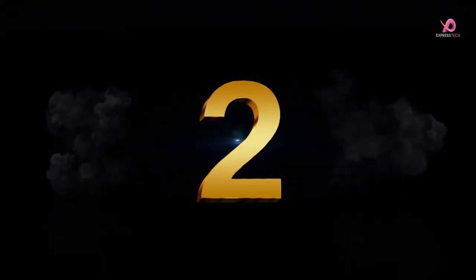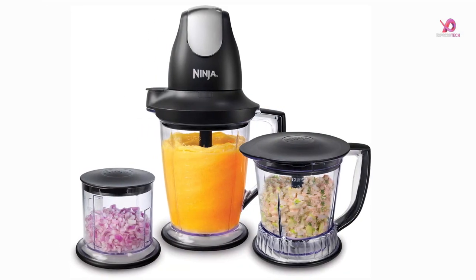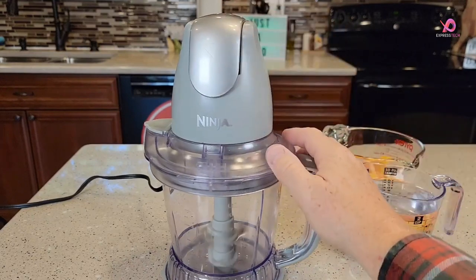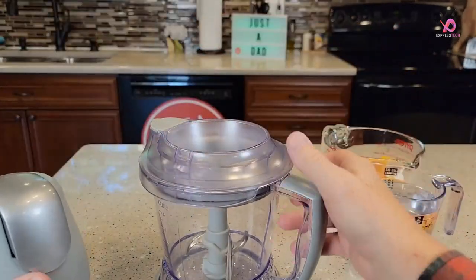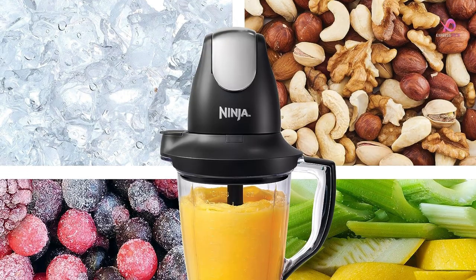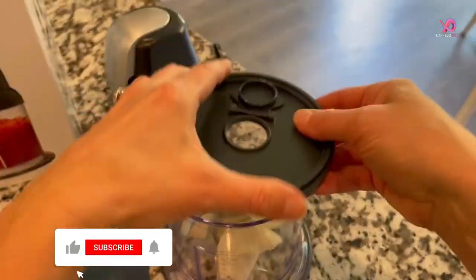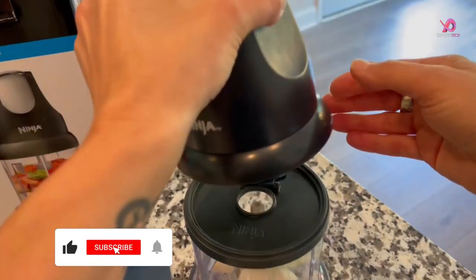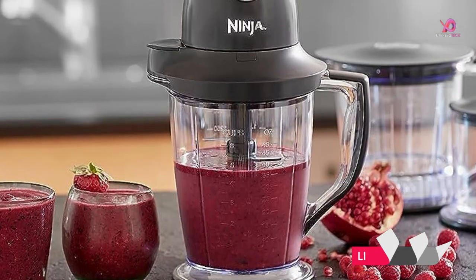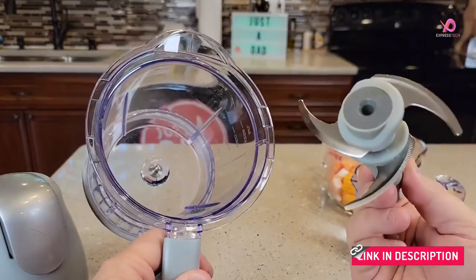Number 2. The Ninja QB1004 Blender/Food Processor is a versatile kitchen appliance with convenience and functionality. With its interchangeable 450-watt power pod, you can easily switch between the 16-ounce chopper bowl, 40-ounce processor bowl, or 48-ounce pitcher to handle all your blending, chopping, and food processing needs. This blender/food processor combo comes in various jar sizes, including a 48-ounce pitcher for frozen blending and smoothies, a 40-ounce bowl for food processing and meal preparation, and a 16-ounce chopper bowl for even chopping.